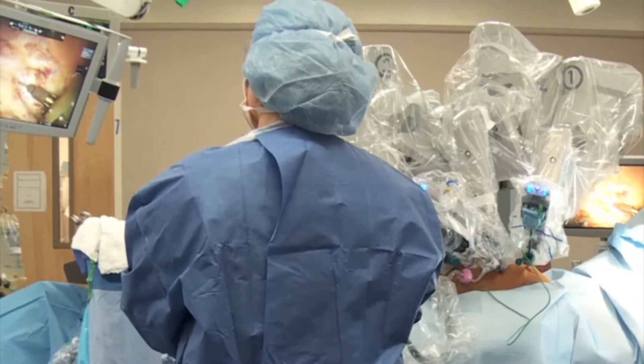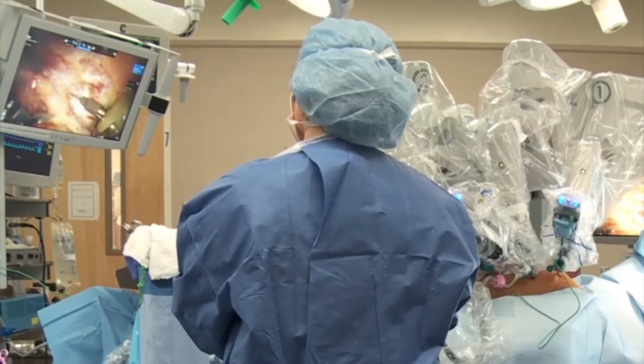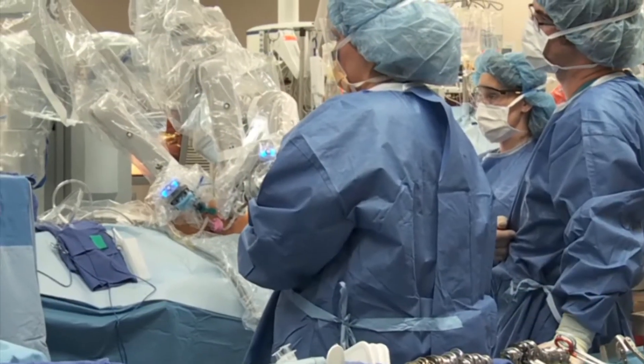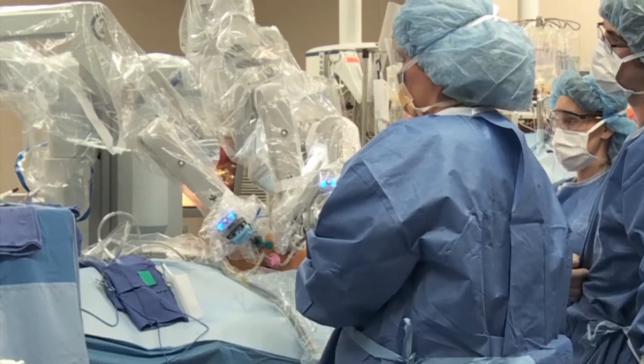The robot gives us added dexterity and gives us the ability to reach some of the areas of the abdomen and areas of the body that we couldn't necessarily reach laparoscopically. UAB is unique among many robotic centers in that we have specialists doing robotic surgery across all the different specialties, and there aren't very many places where you will find that.